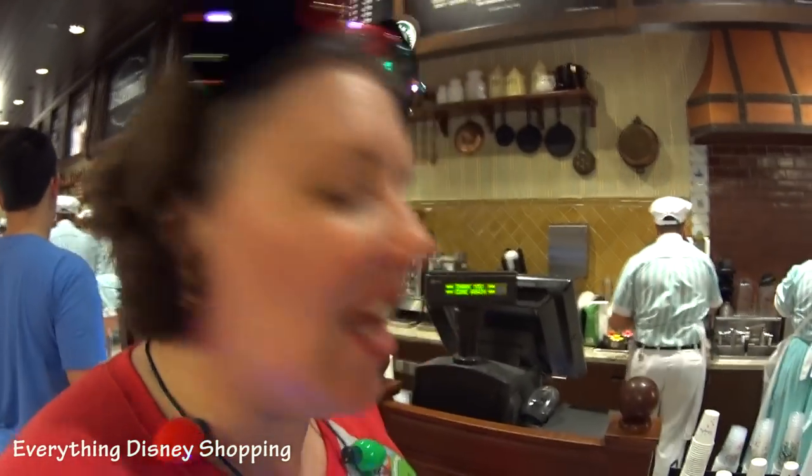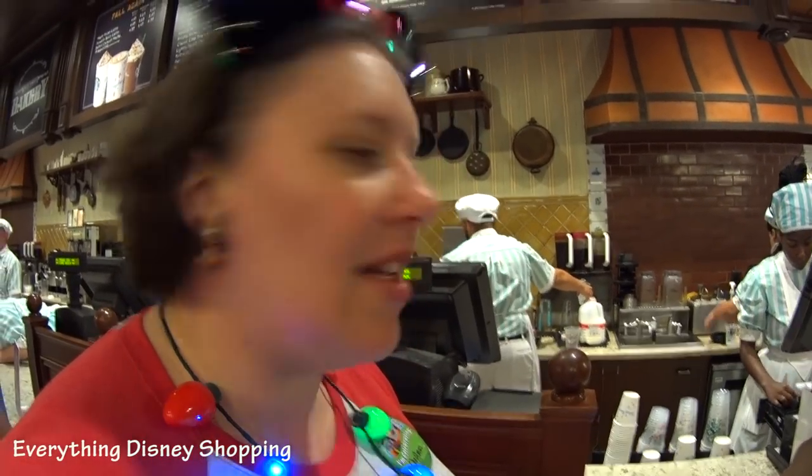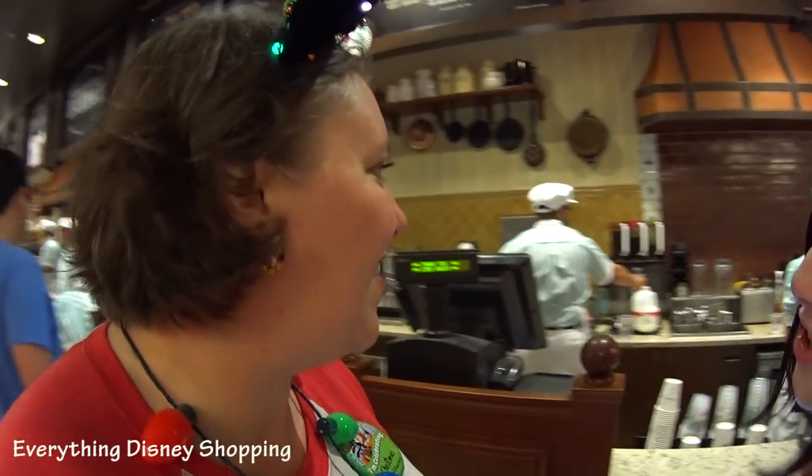We're at Starbucks to get a snowflake cinnamon bun. If you watched our Halloween party shopping video, you'll remember we tried to get the spiderweb one, which they were sold out of. But they actually have a little stuff tonight — they need a snowflake, so we're going to get that right now. I think they learned their lesson.